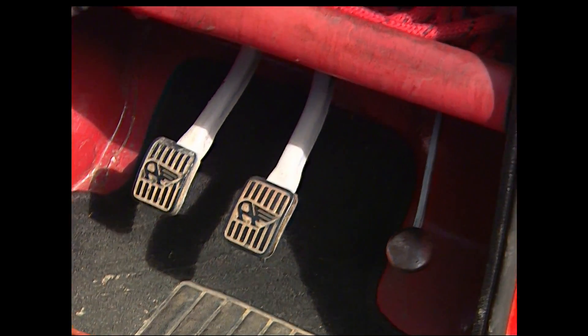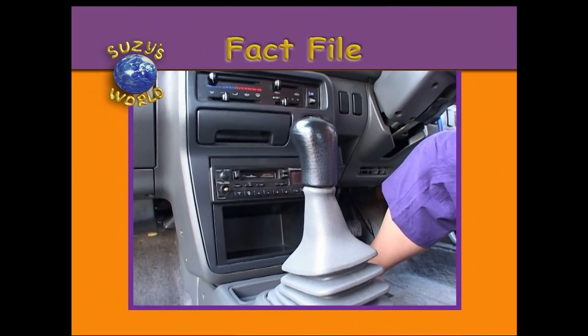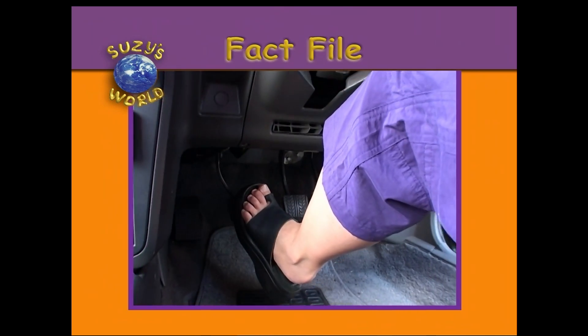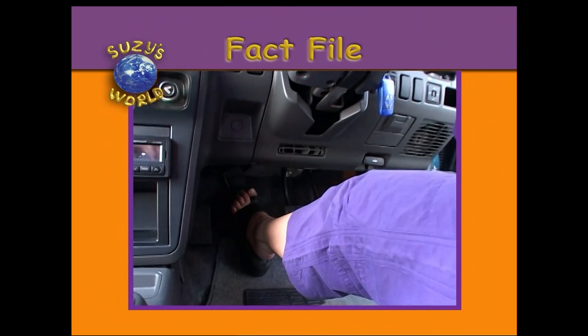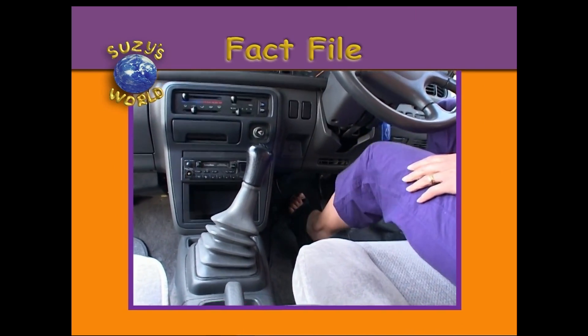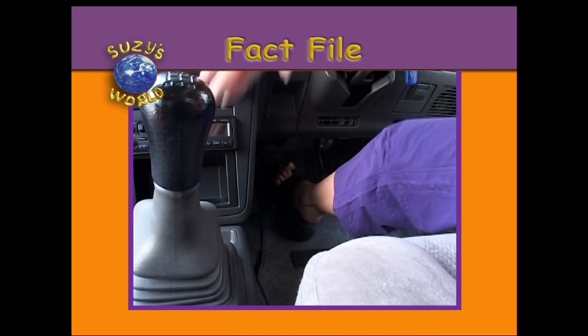Some cars have a third pedal — it's called the clutch. Drivers use it to help them change gears, like the gears on your bike. You put your foot on the clutch, then you move the gear stick to change gears. You take your foot off the clutch to engage the gear. The faster the speed, the higher gear you need. And we're off.